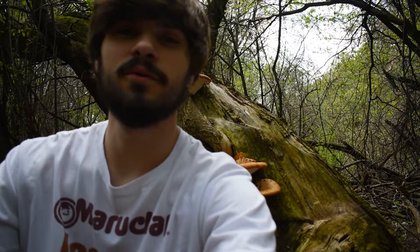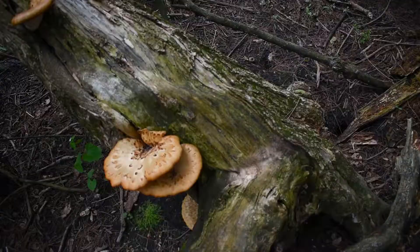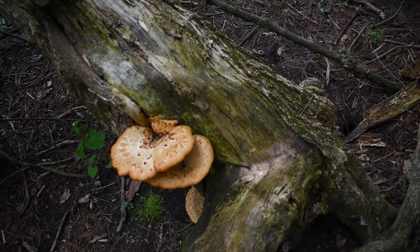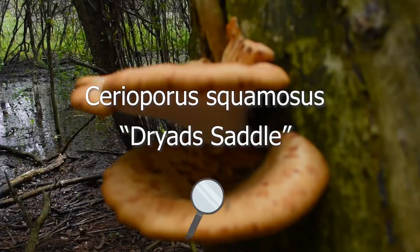Alright guys, so I have a common species of shelving mushroom right here behind me and we're gonna take a look at it, see what they're all about. It didn't take long to find our first mushroom on the trip. This shelving or bracket mushroom is known as Cereoporus squamosus, also known as Dryad's Saddle.